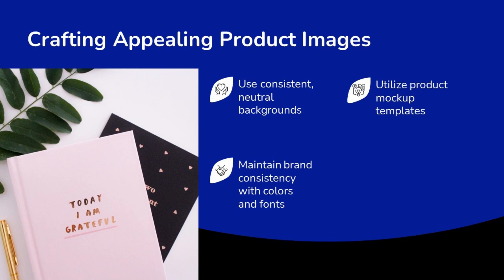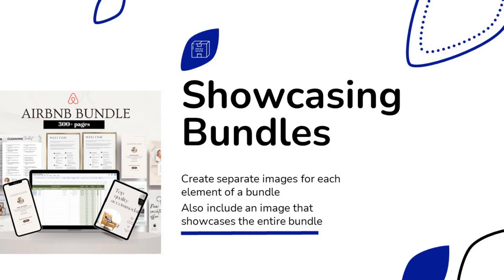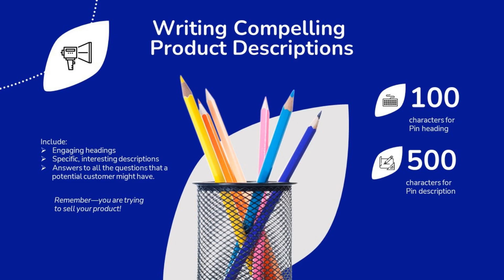To be successful on Pinterest, you'll want to craft appealing product images. I recommend using consistent neutral backgrounds, maintaining brand consistency with fonts and colors across all your product images, and considering product mock-up templates. When showcasing bundles, create separate images for each element within a bundle, but also create an image — like this Airbnb bundle example — that showcases the entire product.